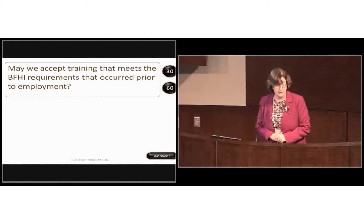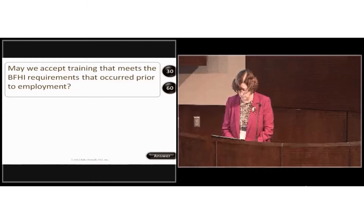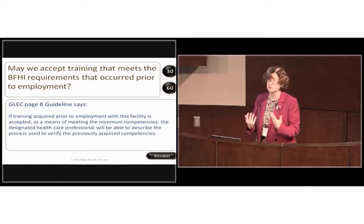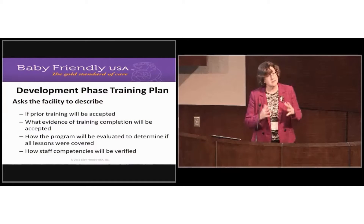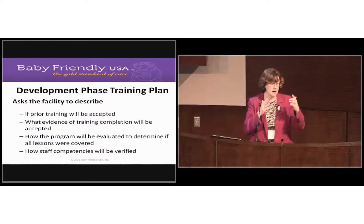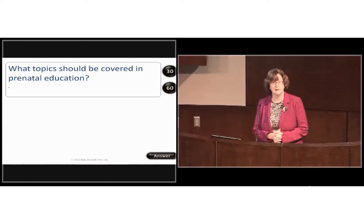May you accept training that meets BFHI requirements that occurred prior to employment? Yes. If training was acquired prior to employment, you should verify the competencies. In the development phase training plan template, we ask you to describe what you'll accept, how you'll know the training occurred, and how you'll verify competencies.